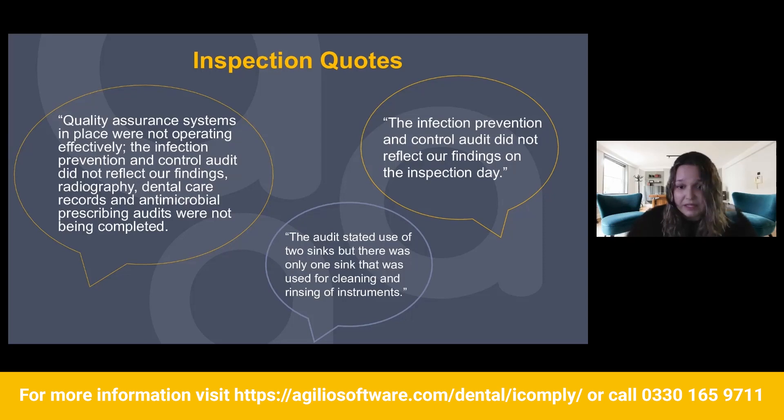This does happen frequently. We've been to practices where they won't have a washer disinfector, but their infection control audit has marked down that yes, they have everything they need for their washer disinfector. So those are the types of items where you need to make sure you're completing audits thoroughly and carefully reading what you're trying to complete.